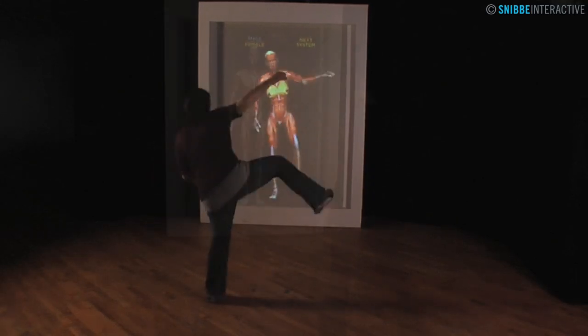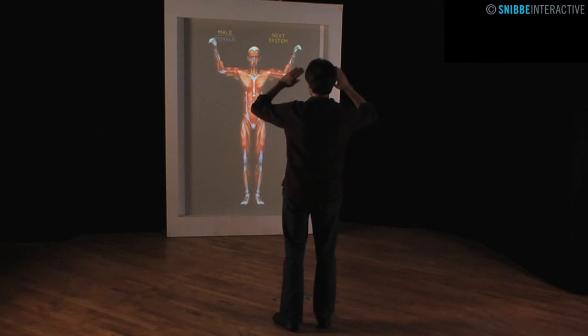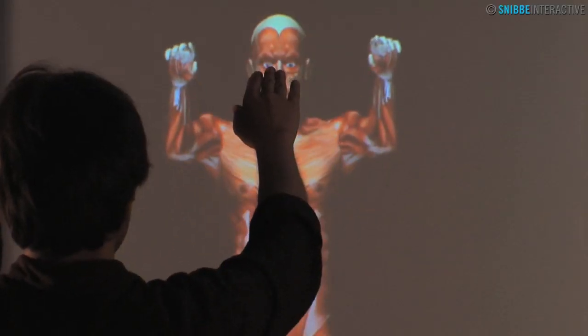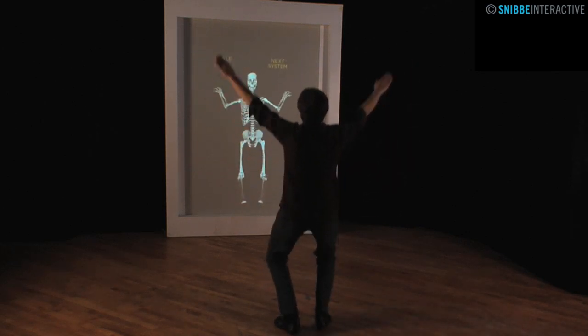Snibi Interactive's Body Mirror is an immersive interactive experience where an on-screen body mimics the moves of a person standing before it. As a person raises his or her arms, squats, and gestures, the character mimics the moves as if in a magic mirror.